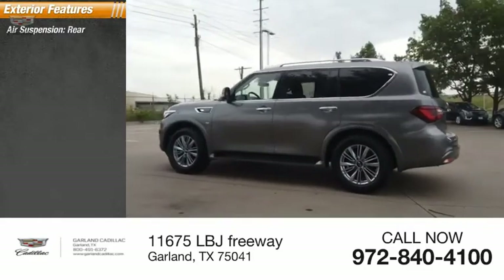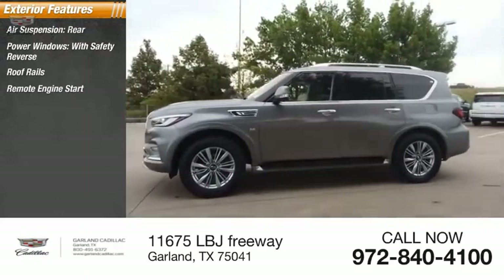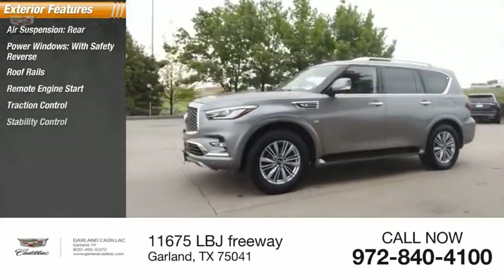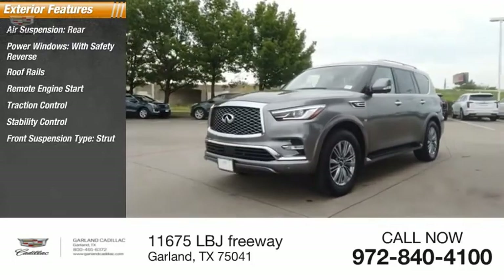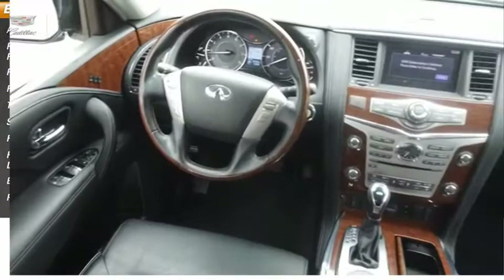Air suspension rear, power windows with safety reverse, roof rails, remote engine start, traction control, stability control, front suspension type strut and double wishbones, braking assist, power brakes.